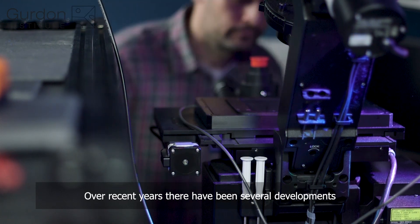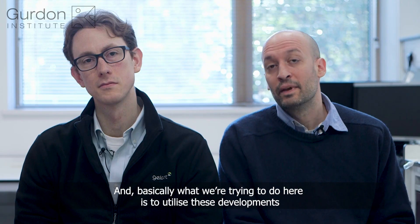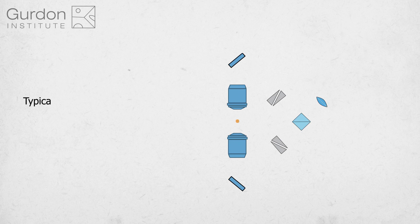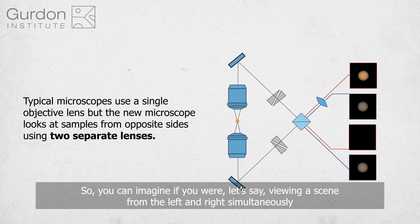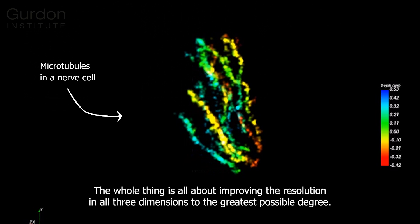Over the recent years there have been several developments that have pushed the resolution limit of optical microscopes all the way down to the single molecule level. What we are trying to do here is utilize this development and enable biologists to see much deeper with higher resolution. You can imagine viewing a scene from the left and the right simultaneously and then putting those images back together to give extra depth information — the whole thing is about improving the resolution in all three dimensions to the greatest possible degree.